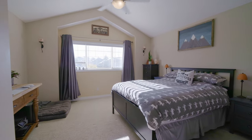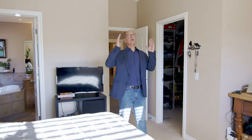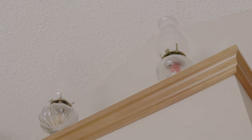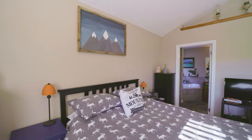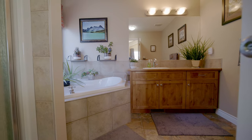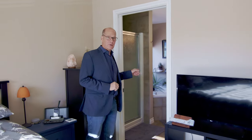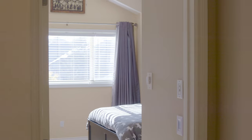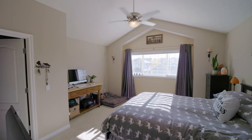The master bedroom is really inviting — it has vaulted ceilings and a ceiling fan. There's a walk-in closet and a four-piece ensuite bathroom with ceramic tile on the floor. The ensuite has a walk-in shower as well as a big corner tub and a nice vanity. The way it's all set up is really well detailed — you're going to love this place.